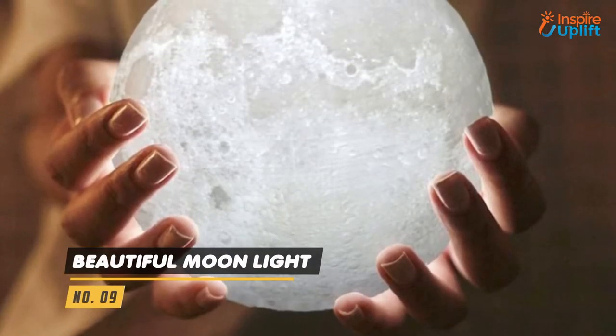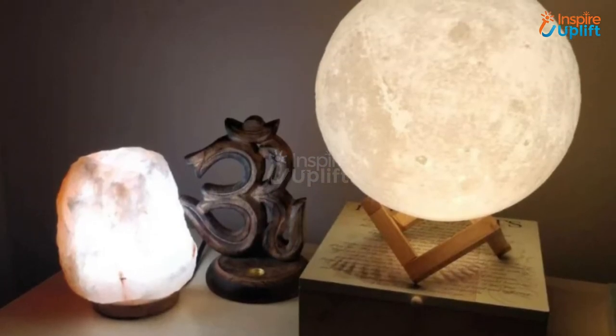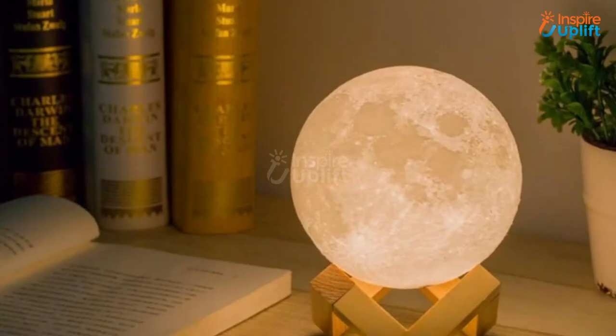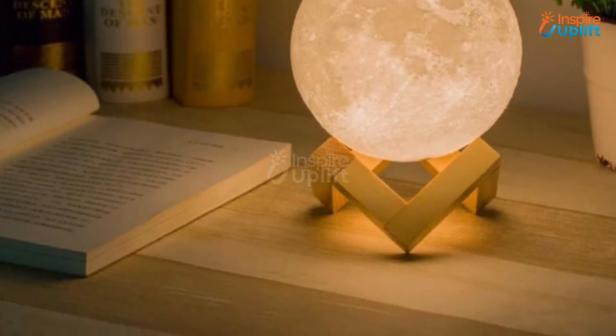At number 9 we have Beautiful Moonlight. Bring the moon from the sky to your night table. This realistic looking lamp is ideal to give your room a more soothing glow. A perfect conversation starter and surely a way of adding spark to your creativity.